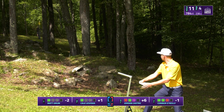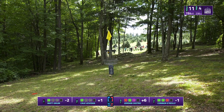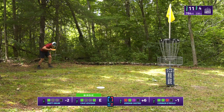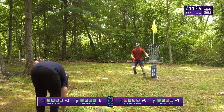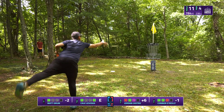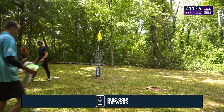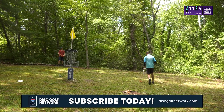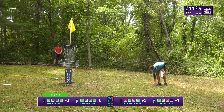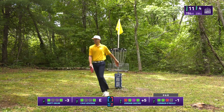Jordan throws a clean hyzer through the gap and he's parked. Connor does the same, getting back to even. This is a great birdie to get — a big bounce back after hole 10. Even after the birdie, Jordan is plus five. He's dug himself a bit of a hole. It stings to be playing just short of clean and then have a hole like 10 happen. He's got some work to do moving into number 12.